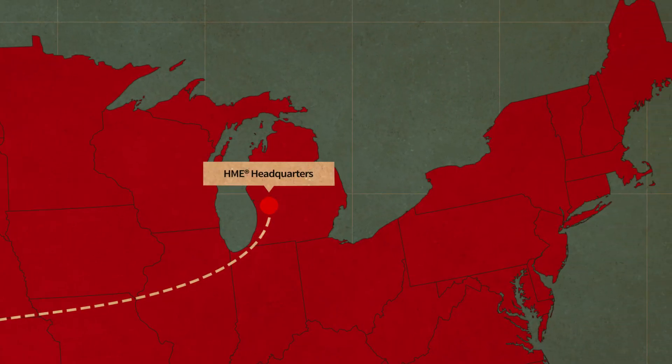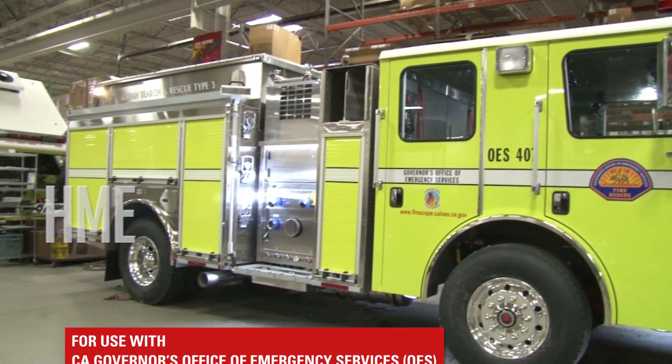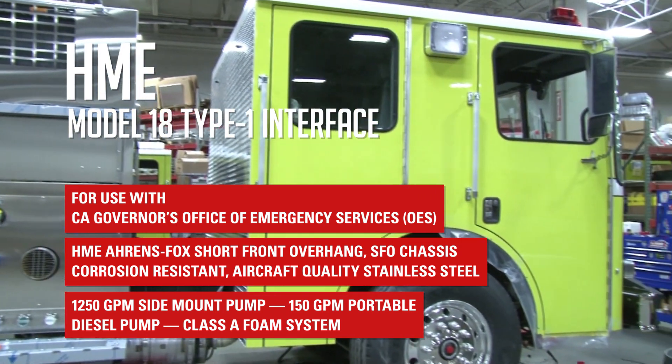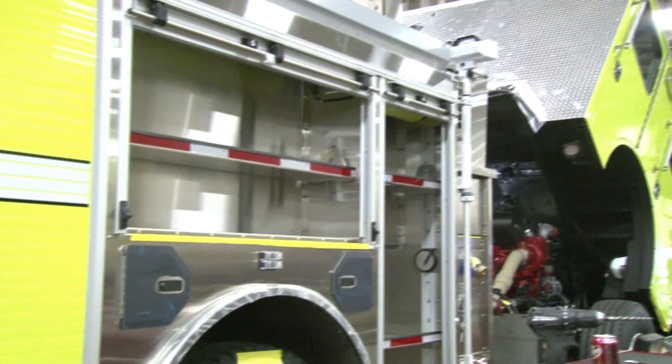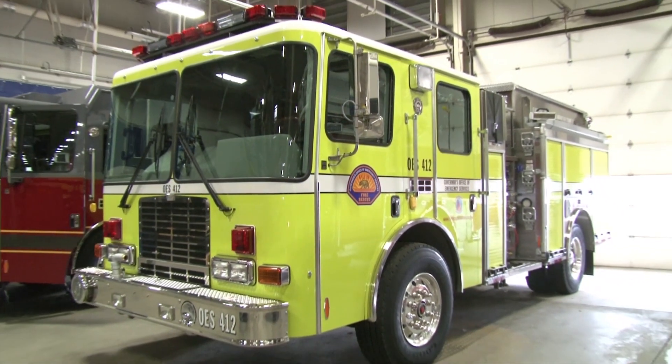Today's podcast features two Model 18 HME Type 1 interface engines on their way for service with the California Department of Emergency Services. The Type 1 interface was developed in conjunction with OES and CAL FIRE and introduced the HME Ehrensvoch short front overhang SFO chassis to optimize handling and stability in both off-road and on-road environments. It's been the workhorse of the department for decades, an important engine in the state's critical interface operations.